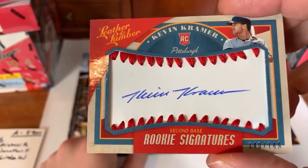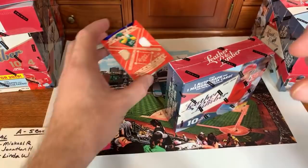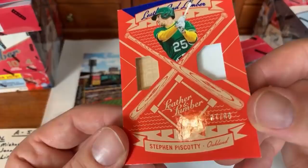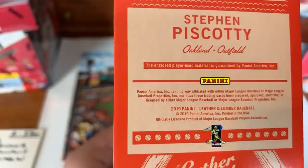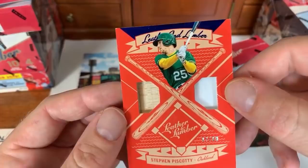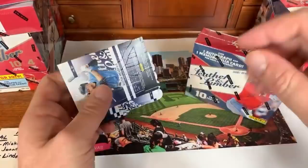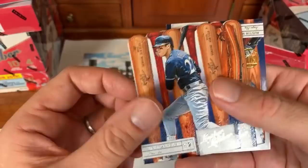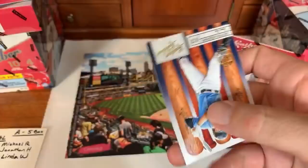Kevin Kramer autograph again — Kevin Newman, Kevin Kramer, I think Kevin Kramer twice. Timothy M is getting a lot of Pirates hits. Numbered 140 of 149. Next: Steven Piscotty double relic — bat and jersey, numbered 7 of 99. Player-used material, not game-used. Goes to Linda W in the American League West. Then back through the rest: Christian Yelich again, Corey Kluber leather and lumber, Miguel Cabrera, and an Austin Meadows gold proof — we were just talking about him!